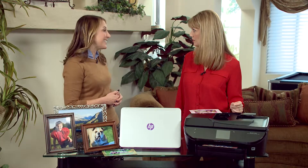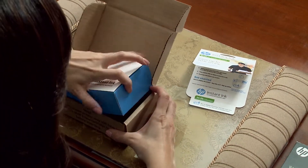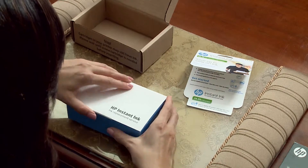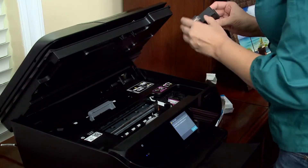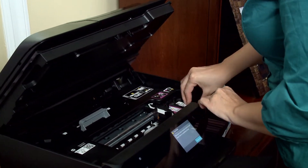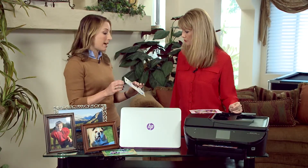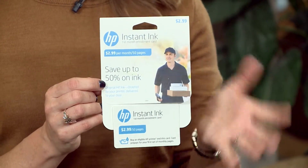We talked last time about HP Instant Ink, whereby your printer actually has the ability — and this is one of the eligible printers for HP Instant Ink — it has the ability to order ink for you as you're running low, ship it directly to your front door so you never run out of ink. And you can save up to 50% on the cost of ink. With this Instant Ink program, you just select based on number of pages, whether you're printing black and white pages or full color photo prints — it doesn't matter.